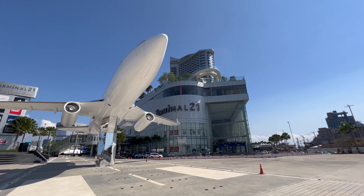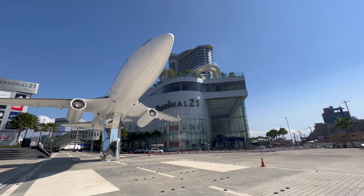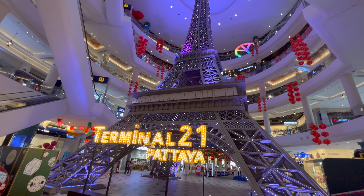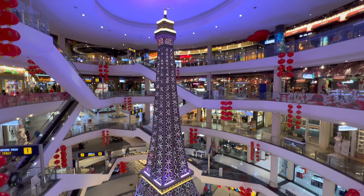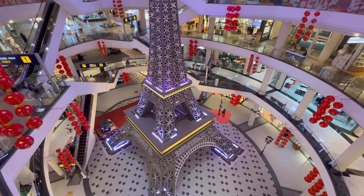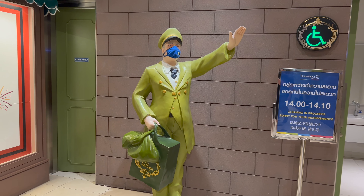You've also got Terminal 21 — it's the same as the one here in Bangkok except there's a giant plane outside the front of it. Inside there's an Eiffel Tower as well — it looks pretty epic. Everything's decorated, there's always something to look at, and it's nice just to wander around. There's never a dull moment in Terminal 21 shopping center.